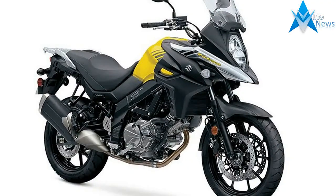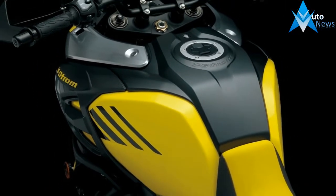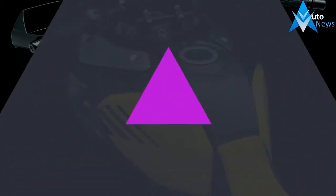Up front is a restyled nose and beak that more faithfully mimics the look of the circa 1990 DR-Z desert racer and DR Big models, emphasizing the heritage of Suzuki in the category.